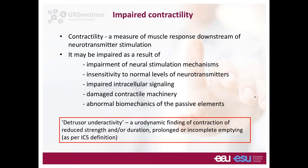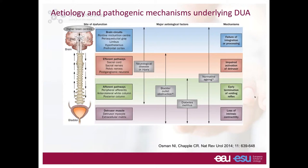This condition can be caused by dysfunction at various levels: brain circuits, efferent pathways, sensory pathways, the detrusor muscle itself, or the muscle and extracellular matrix. Etiological factors include aging, bladder outlet obstruction, diabetes mellitus, and neurological conditions — each affecting detrusor function through different mechanisms.